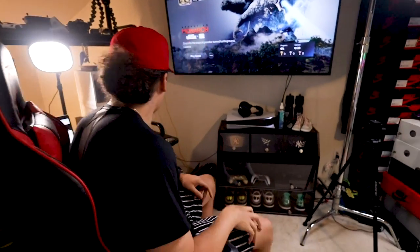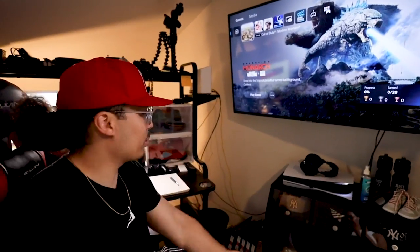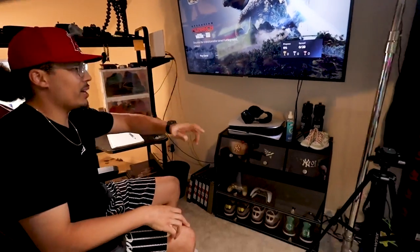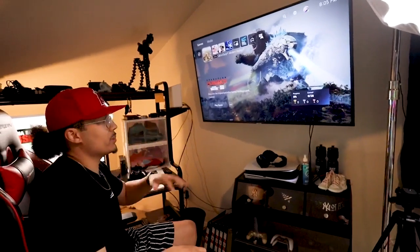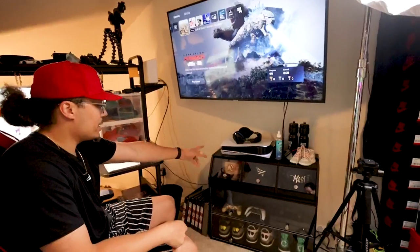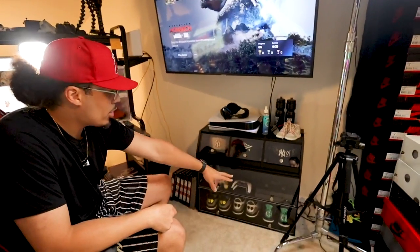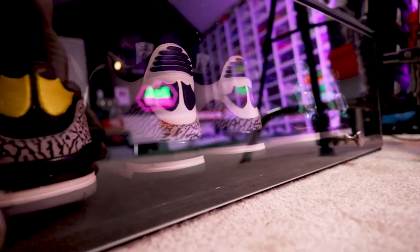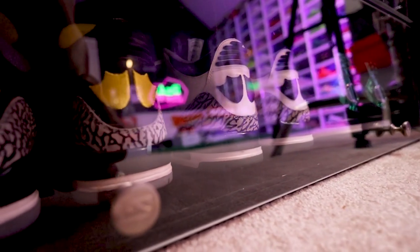Right here is not the prettiest area — I literally just edit and play video games over here. This isn't supposed to be aesthetically pleasing. I hop on the PS5, got more hats, my old PS4, some controllers, some Oregon Duck sneakers from the set, and all my Pokémon cards and stuff like that.